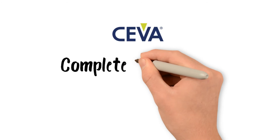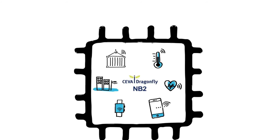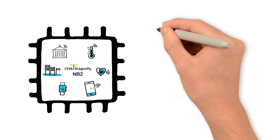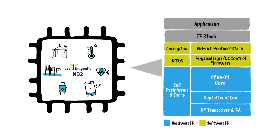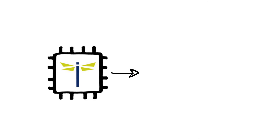SIVA offers a complete NB-IoT modem IP solution, enabling a quicker, simpler and smoother chip development. Called Dragonfly NB2, it consists of a SIVA X1 processor and a dual-mode radio for both NB-IoT and GNSS. It features a fully integrated modem and GNSS software. Dragonfly NB2 is the world's first licensable Release 14 CAT NB2 solution, and it can run 10 years on a single AA battery.